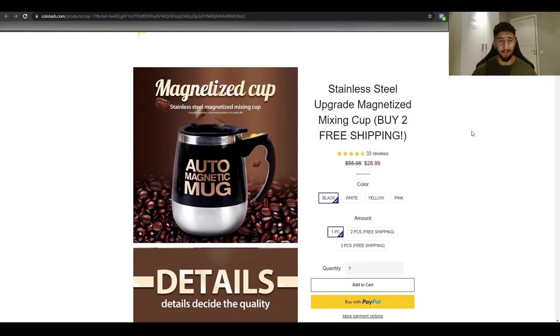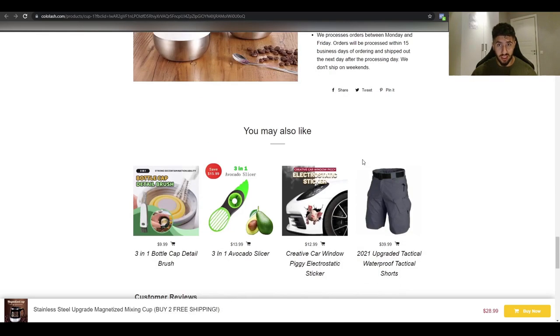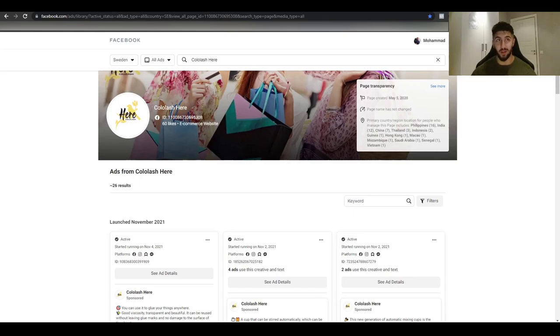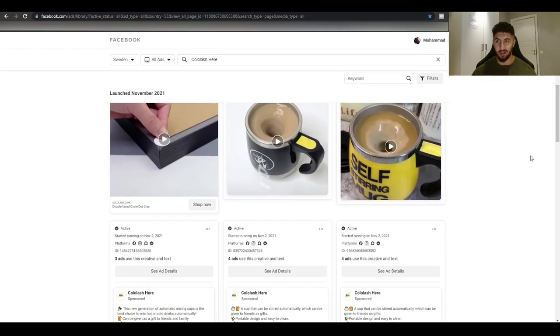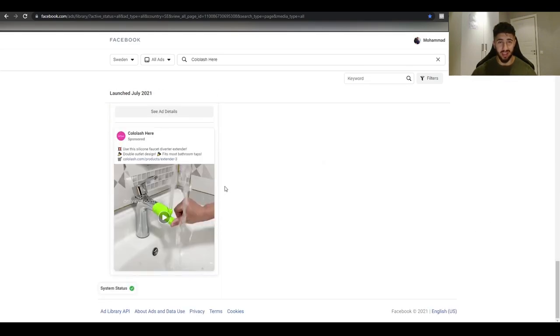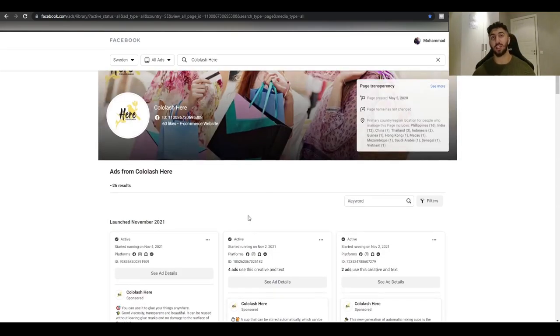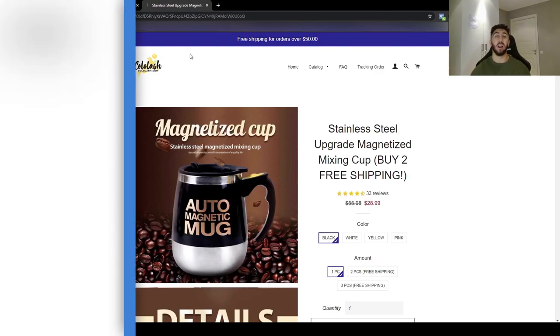The website looks very scammy — it's like a rainbow of colors: blue, yellow, red — and the pictures look bad too. You can also see their ad library and see how many ads are running for this product. If you just take this product to Sweden, Norway, Finland, or Denmark, it's going to work like magic. The interests I'd target are: latte, espresso, Starbucks, cup, and coffee.